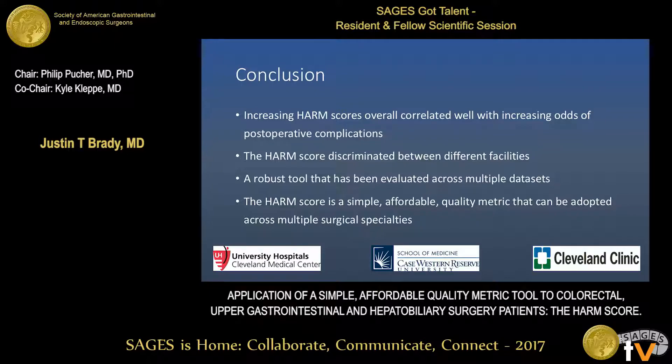In conclusion, the HARM score correlated well with increasing odds of postoperative complications. It was able to discriminate between different facilities, and it is a robust tool that has been validated using both community hospitals and academic medical centers across multiple datasets, consistently correlating with postoperative complications and outcomes. In summary, the HARM score is a simple, affordable quality metric that can be adopted across multiple surgical specialties.